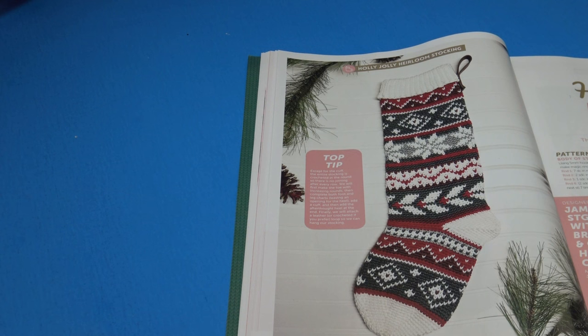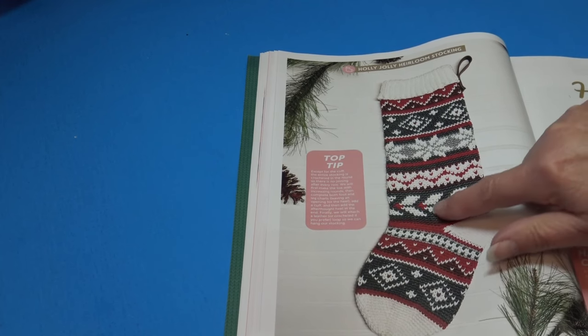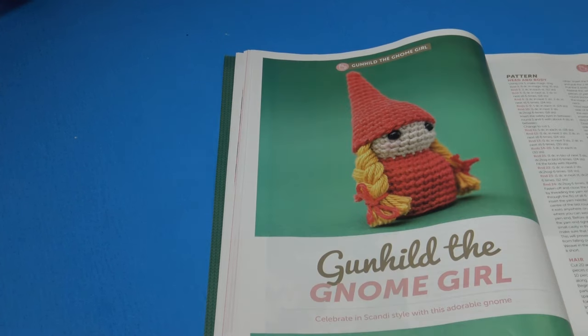The next pattern is the Holly Jolly Heirloom Stocking — 'the perfect accessory for any fireplace this festive season.' The instructions go right into the pattern, show special stitches and the material list, but there's no finished size listed. It's a very beautiful pattern — I could even see using this stitch for an afghan, just making the chain wider to get a matching design.